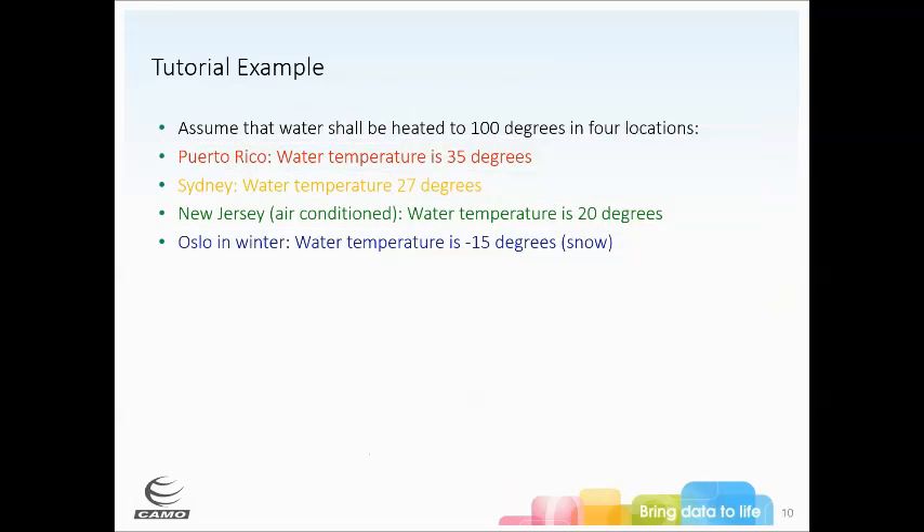I'm going to give a simple tutorial example using heating water, because everyone understands that. We want to heat water to 100 degrees Celsius, but we've got four different locations: Puerto Rico where water temperature is 35°C, Sydney at 27°C, New Jersey at 20°C, and in winter you're starting with snow. If we plot these in the traditional sense by sample number or time, it looks like they cannot be directly compared because they have different starting points.